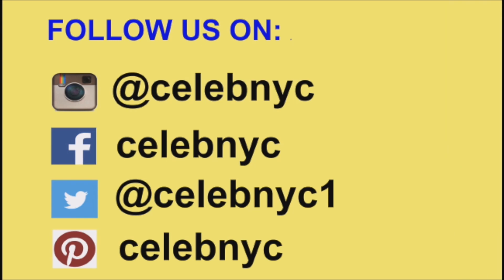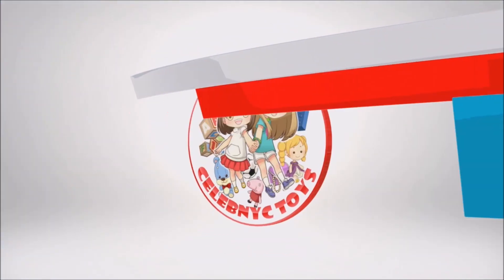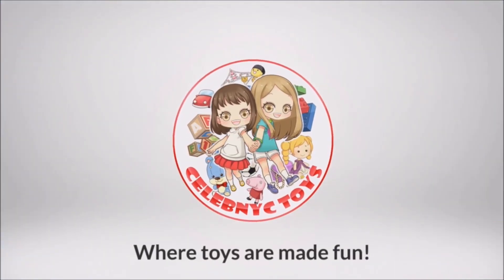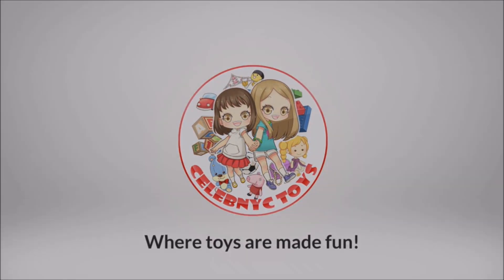Follow us on Pinterest, Facebook, Twitter, and Instagram. The links are down below in the description box. Salaam NYC where toys are made fun! Wup Wup Hawaii! Bye, I love you!